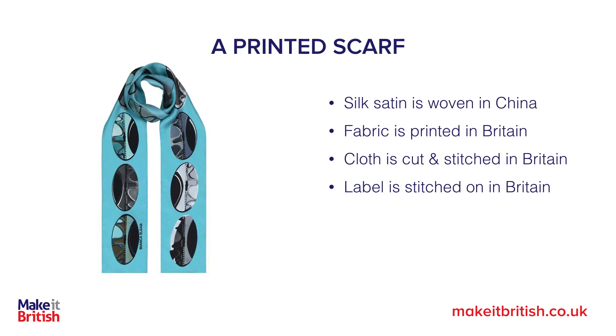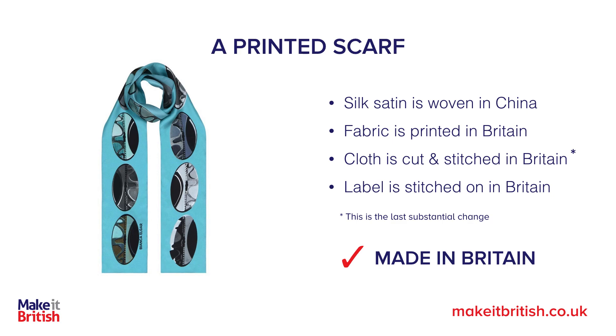Now let's look at something like a printed scarf. The satin may be woven overseas, the fabric however could be printed in Britain, and the cloth then cut and stitched in the UK with the labels stitched on here. Yes, that is made in Britain, because the last substantial change is when a piece of cloth is cut and stitched in the UK.